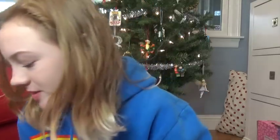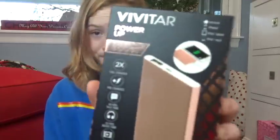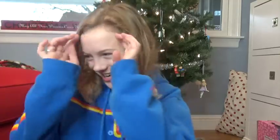Next I got a portable charger. I don't necessarily need one but I like portable chargers a lot, and this one matches my earphones which I'm really excited about. Thank you!